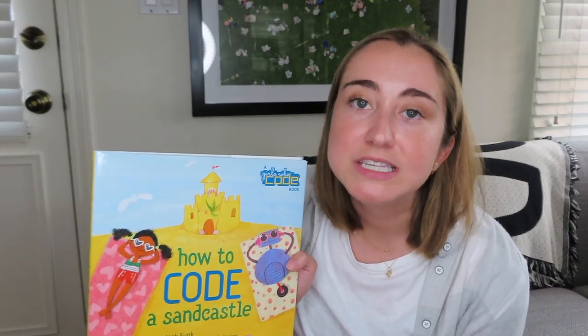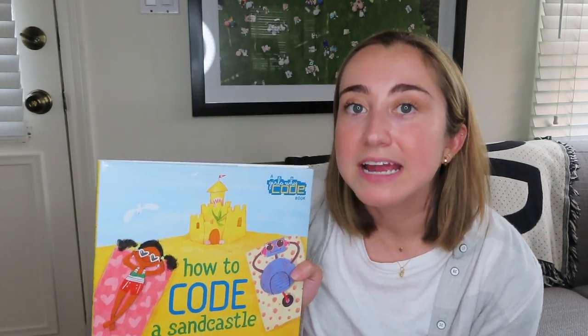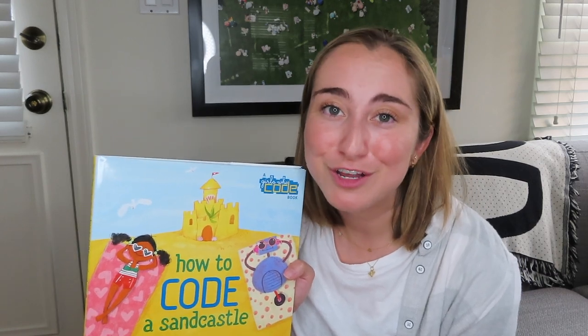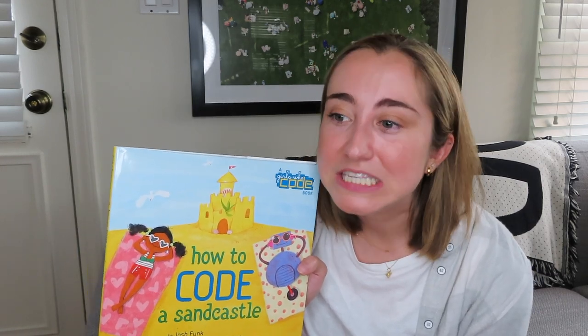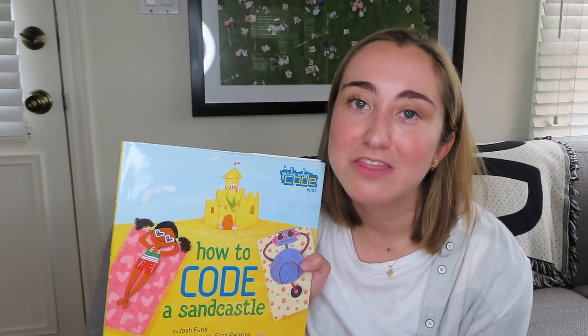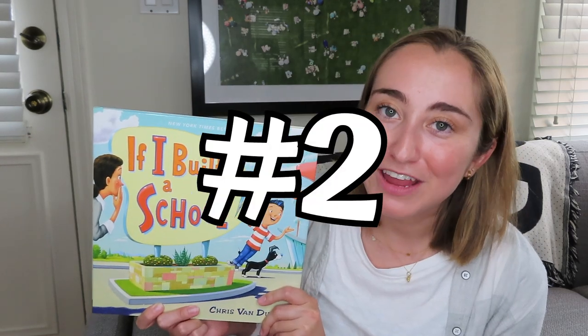I'm going to have a link to 'How to Code a Sandcastle' in the video description below. I'd recommend introducing it to your students if you want to explore teaching computer science in your classroom. Even if you aren't going to teach computer science, it's a nice way to help kids realize that this world exists and find ways they can use it as a force for good.